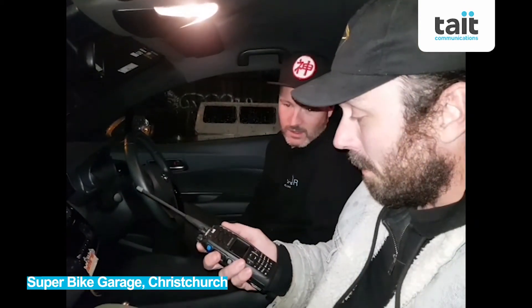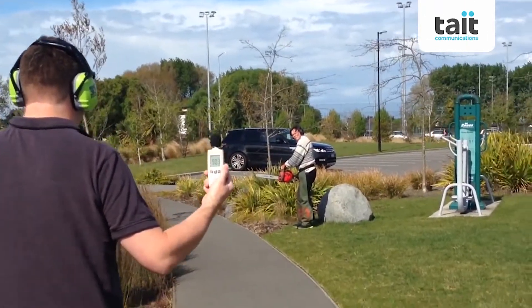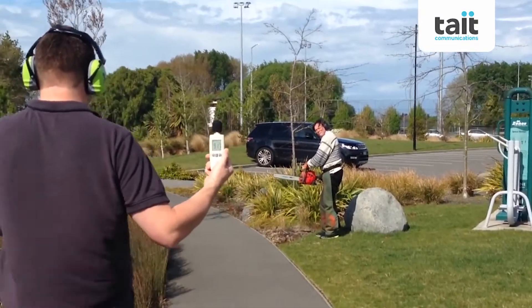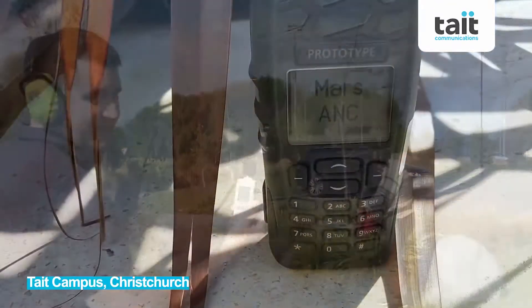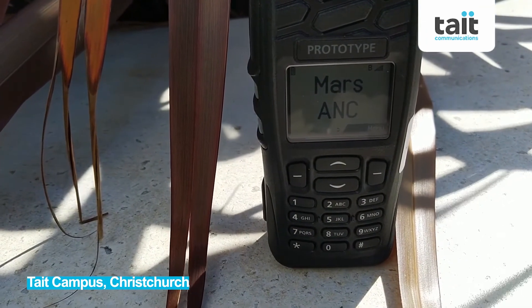Can you hear us over the noise of the bike? Yeah, we can hear you over that bike there. We can see the sound levels rising.